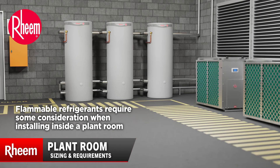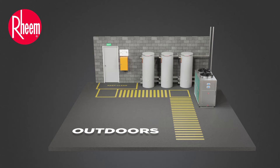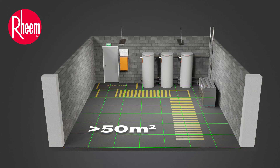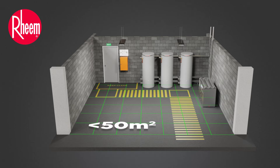Flammable refrigerants require some consideration when installing inside a plant room. Depending on room specifics, additional measures may be required. The following is a general overview. There are no additional considerations for heat pumps stored outdoors. If the room is greater than 50 square metres, no further measures are required. If the room is less than 50 square metres, then some ventilation in the room is required.